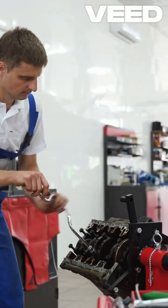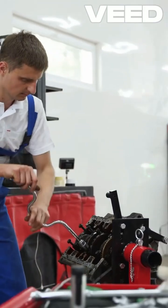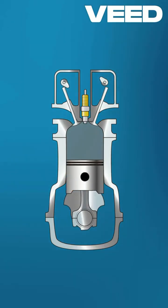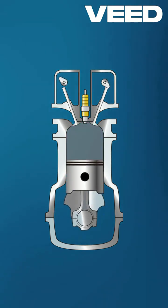Inside, you'll find essential components like cylinders, pistons, and valves, all working in harmony through a four-stroke cycle: intake, compression, power, and exhaust.